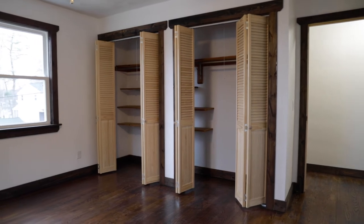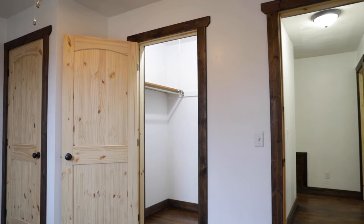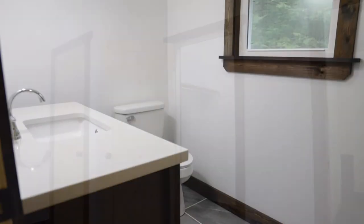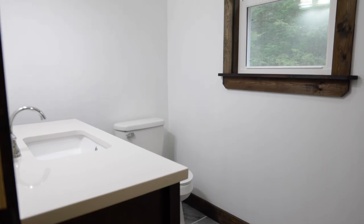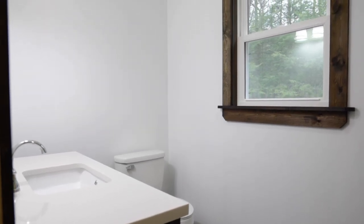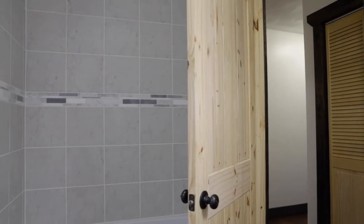On the second floor, there's a completely new laundry area with a new washer and dryer and beautiful new cabinets. Throughout the second floor, we have beautiful hardwood floors that have been recently stained and refinished.